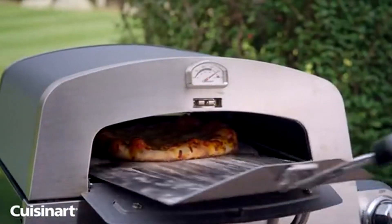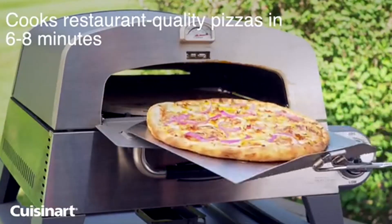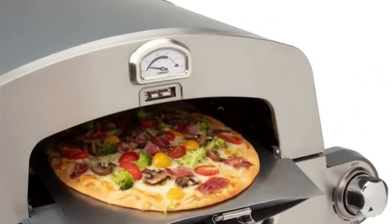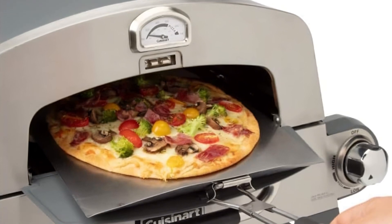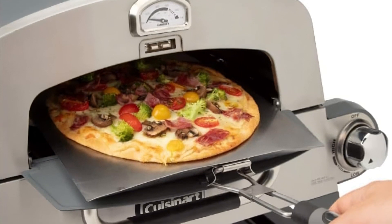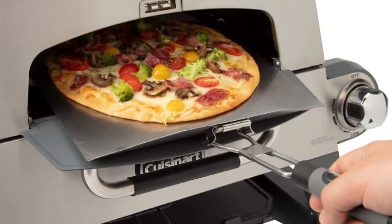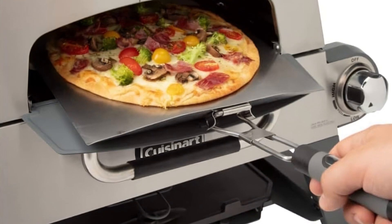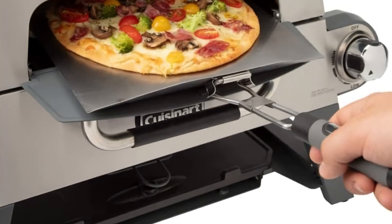We'll start with the pizza oven feature. Imagine having the ability to bake authentic, crispy, brick-oven-style pizzas right in your backyard. The CGG 403's dedicated pizza oven section comes with a built-in baking stone that ensures even heat distribution, resulting in perfect crusts every time. You'll be amazed by how this oven can turn your ordinary pizza night into a gourmet experience.